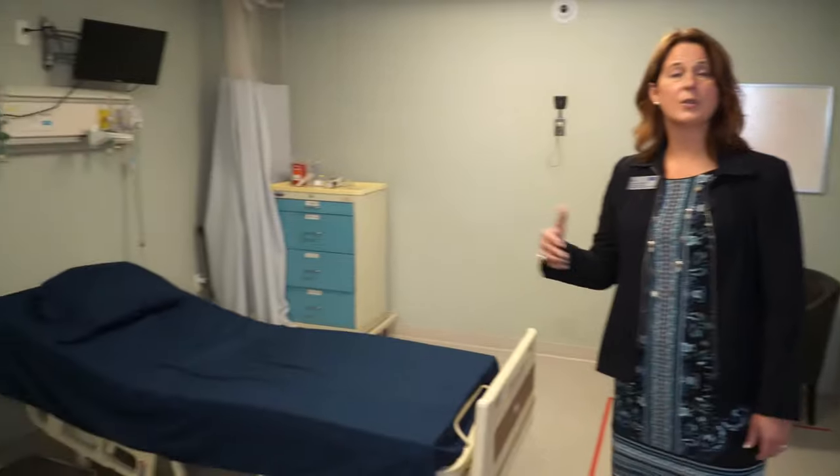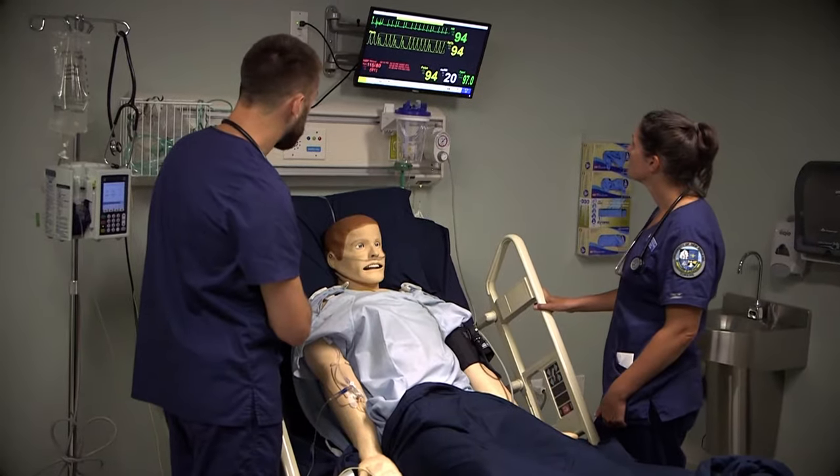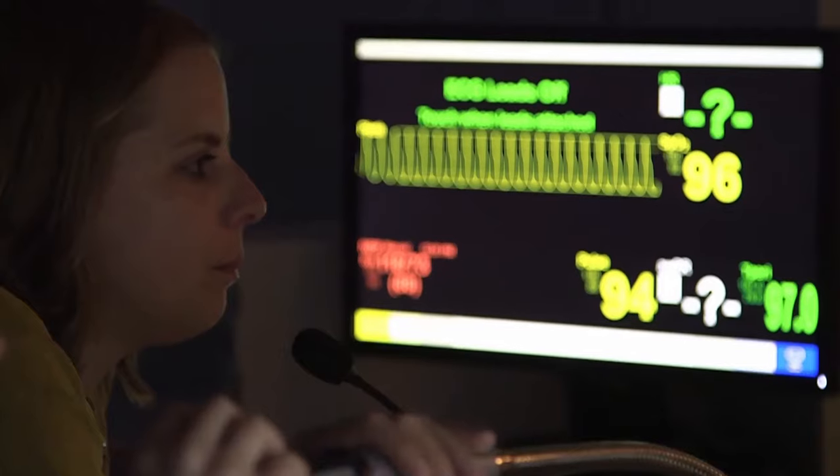Welcome to UNE's state-of-the-art simulation lab. This is a hospital-like environment where students get to practice their patient skills with each other as mock patients or with a simulator. Their performance and experience is recorded here in the booth and then we debrief in a separate conference room.